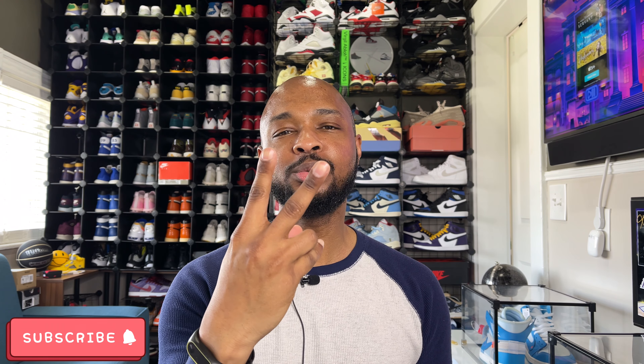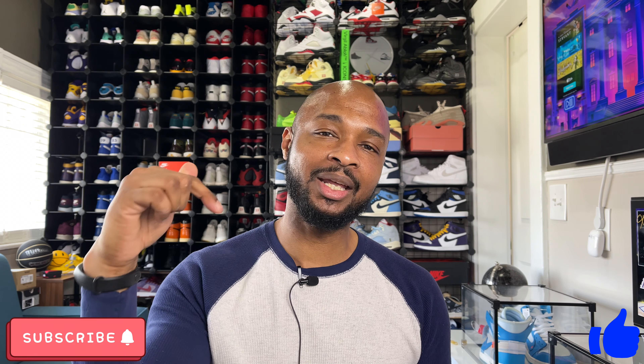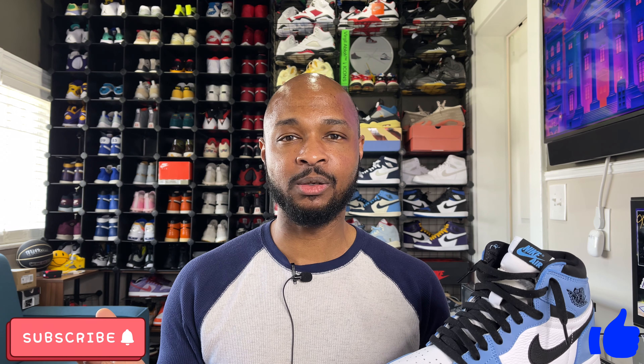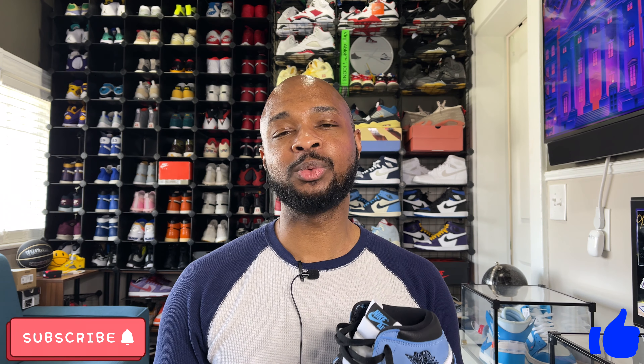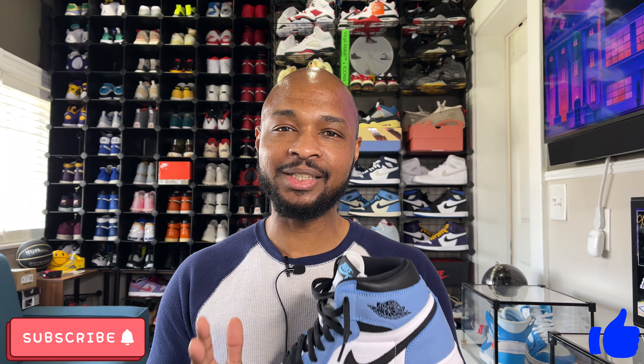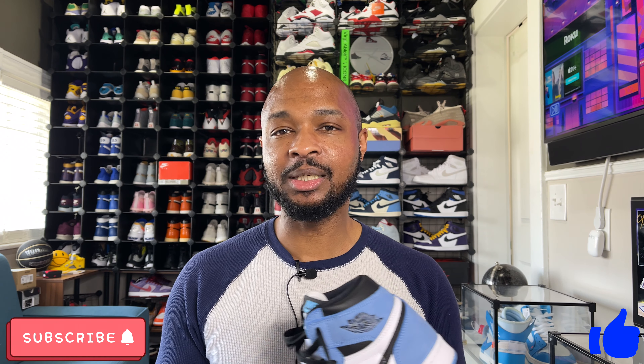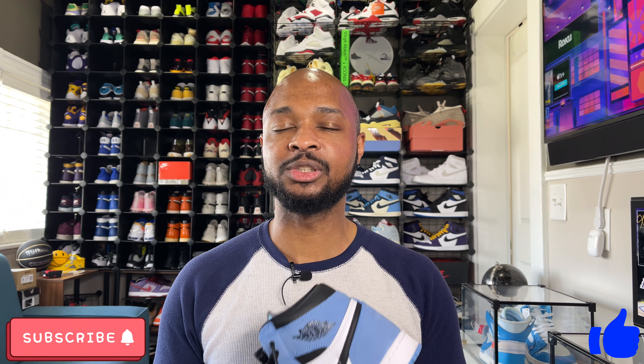To get more content like that, all you have to do is three things: one, hit that subscribe button; two, leave this video a like; and three, drop a comment down below, as any engagement helps YouTube channels grow. Also please stay tuned — revealing the winner of the giveaway very soon, so I apologize for the delay. The winner will be revealed very soon, so stay tuned.